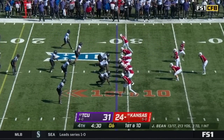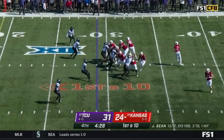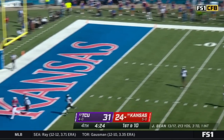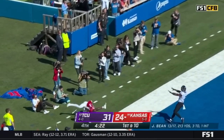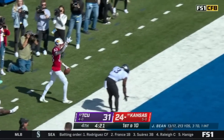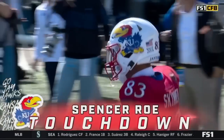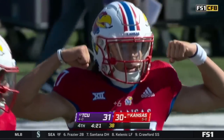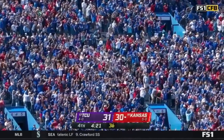20-plus yards today — things have changed in Lawrence, Kansas. Bean rips it down the field, end zone — Skinner! Quentin Skinner with a dazzling effort.